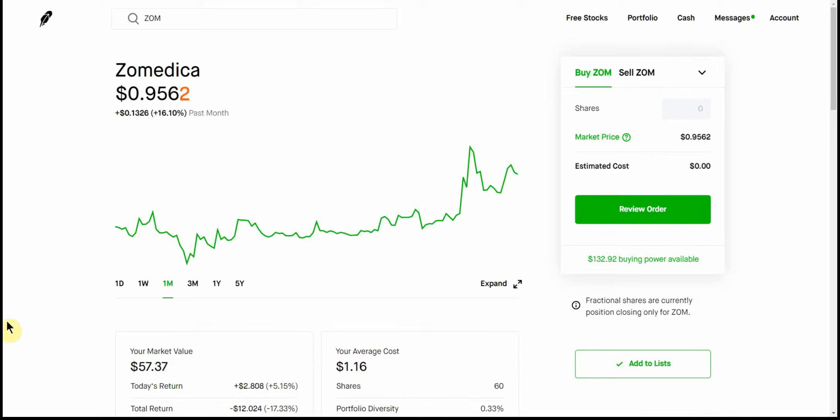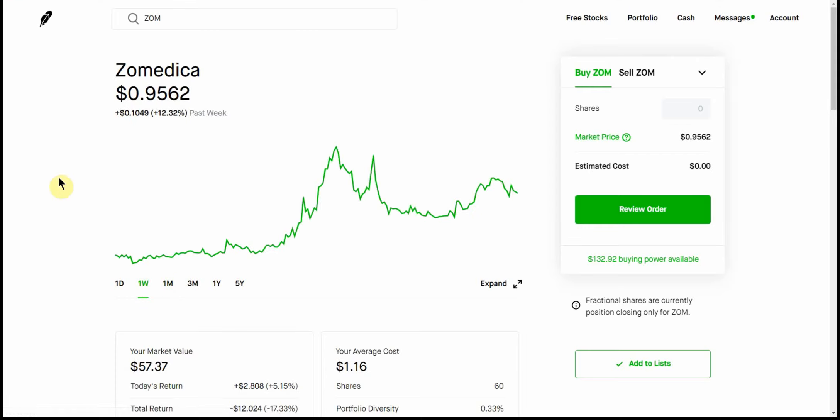Looks like over the last month they've went up 16%. Could have got a nice dip here at 70 cents. This one kind of fell off my radar for a little while, but it's getting back on the radar. Could have got an 80 cent dip here back on June 1st, just a couple days ago. It's had a great run just since then.